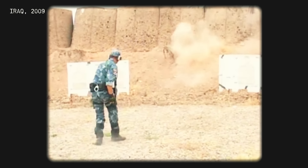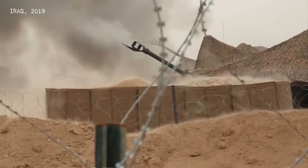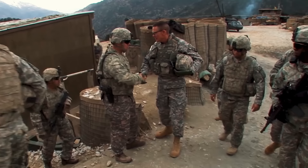In a battle scene, we hardly pay attention to one of the most important things. I'm not referring to weapons or vehicles, but these simple sand barriers. If you look closely, you'll see they're everywhere.